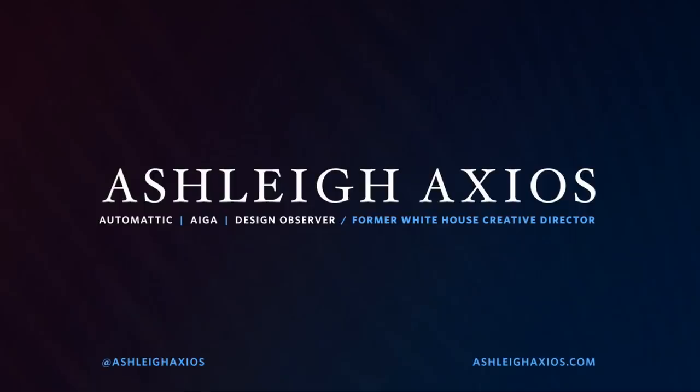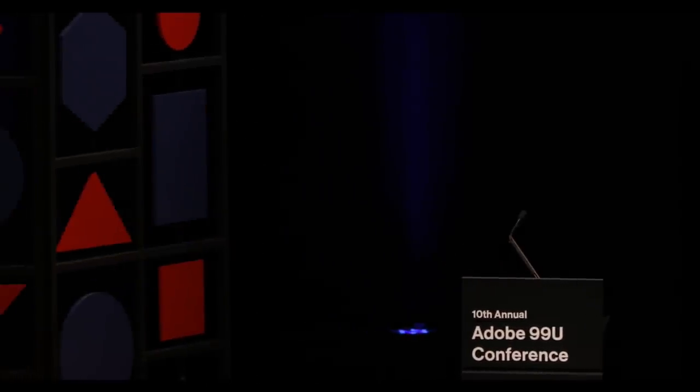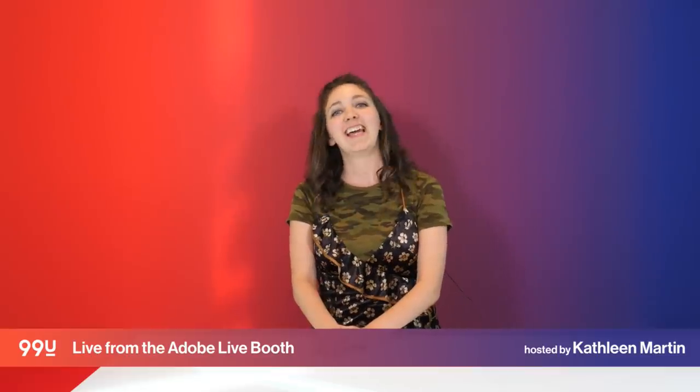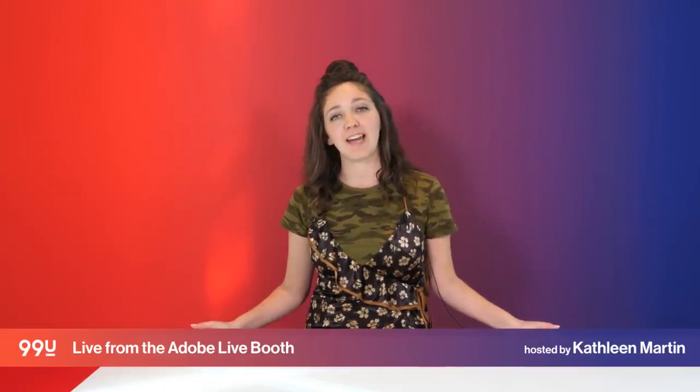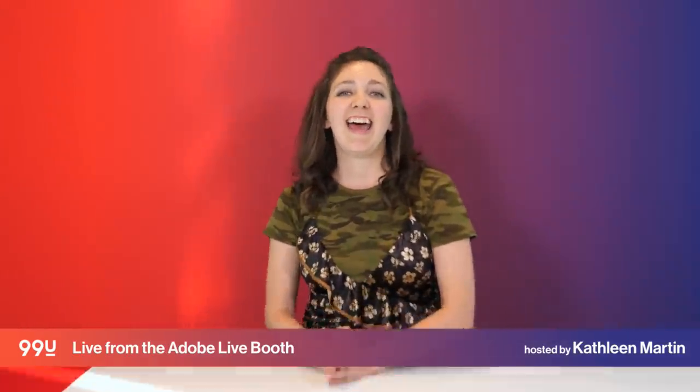Welcome back for the last time to Adobe Live at the Adobe 99U conference. I'm just here closing it out for the week. This week we've been focusing on awesome creatives from all different spheres of influence, showing select talks from the main stage. We'll be back on Tuesday for a week of UX and UI design focusing on Adobe XD — be at behance.net/live at 9am on Tuesday for a nice user experience surprise. Have a great weekend, hope you had fun at 99U, and we will see you later. Bye!